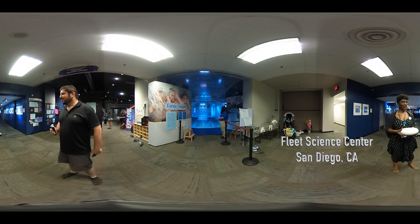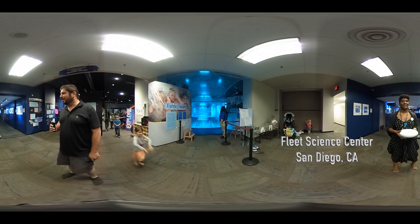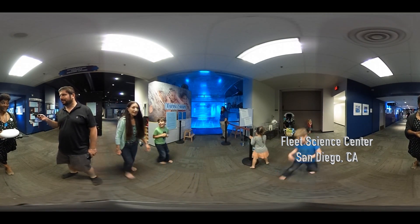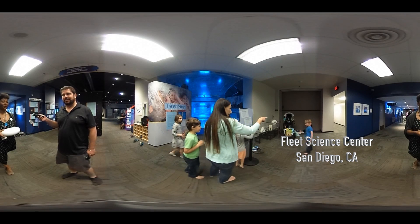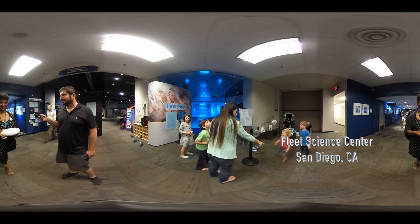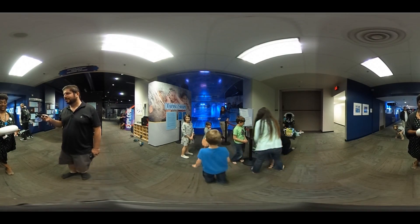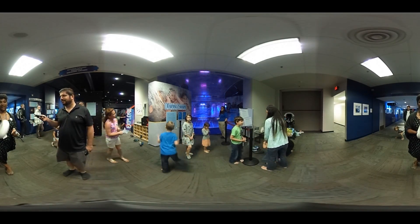We're here today with Ashanti Davis from the Fleet Science Center at a wonderful exhibit. Can you tell us a little bit more about the exhibit? The exhibit is called Taping Shape. It is made entirely out of packing tape — right now a little bit over 150,000 feet of tape. It's Scotch 375, a very basic packing tape used for packing boxes, and it is an exploration of topology.